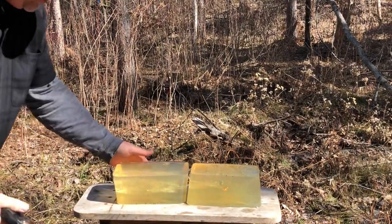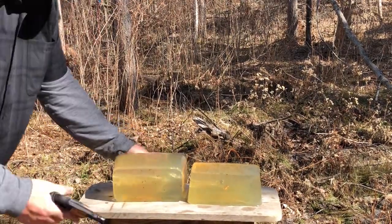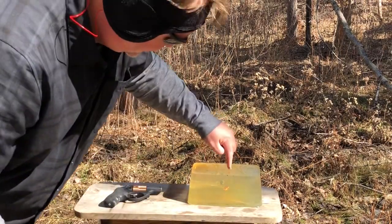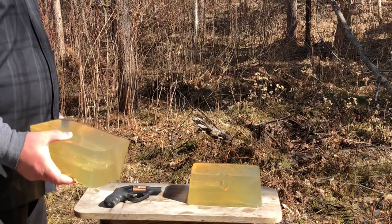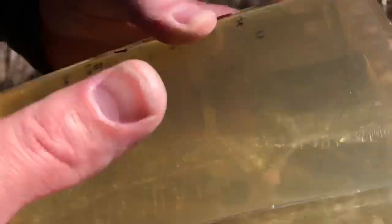And a very similar damage track, very similar penetration depth. Oh my — you almost can't tell which is which until you get out to where the bullets are, and then obviously one's an expanding hollow point and one is not. But just look at those two wound tracks in the gel — they are remarkably similar.